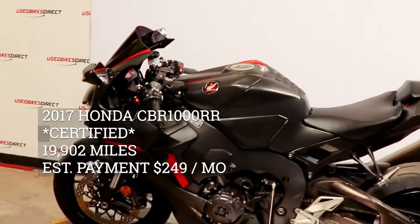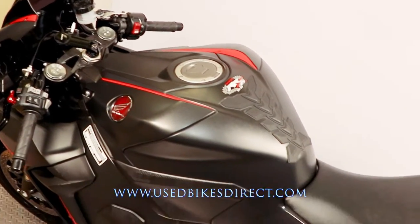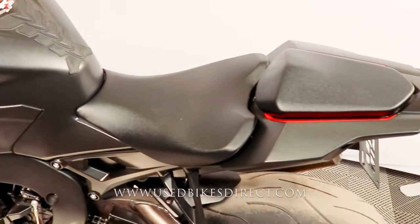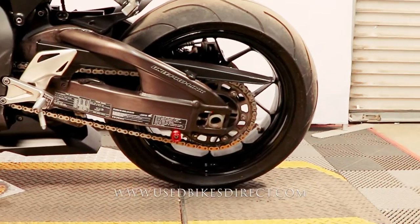Hey guys, Nick again with Used Bikes Direct, checking out this 2017 CBR1000. Hop on the website, usedbikesdirect.com, to see those detailed photos and specs. Give us a call with any questions at 866-576-2453.